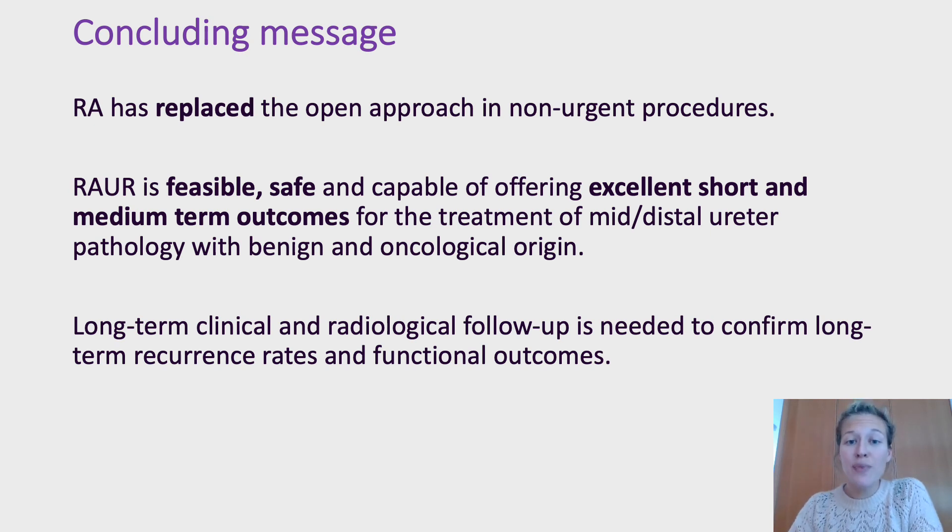As concluding messages, robotic-assisted ureteral reimplantation for the treatment of mid- and distal ureteral pathology is feasible, safe, and capable of offering excellent short and medium-term outcomes. At our institution, the robotic approach has completely replaced the open approach in non-urgent procedures, but long-term clinical and radiological follow-up is needed to confirm long-term recurrence rates and functional outcomes. Thank you for listening.